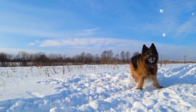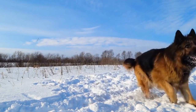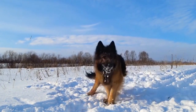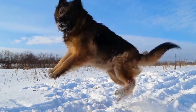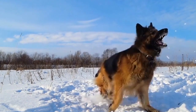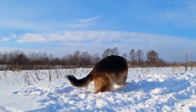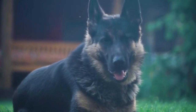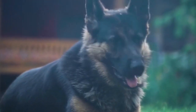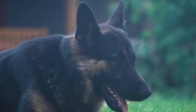Halloween is just around the corner and it's time to start thinking about costumes. But it's not just humans who can get in on the fun — our furry friends can join in too. If you're a proud owner of a German Shepherd, you might be wondering how you can dress up your beloved pet for this spooky holiday. Well, look no further, because in this video we'll explore some fantastic German Shepherd Halloween costume ideas that will make your GSD the life of the party.